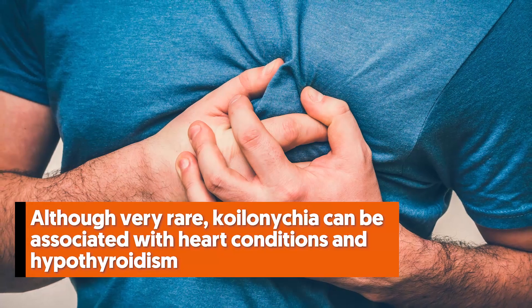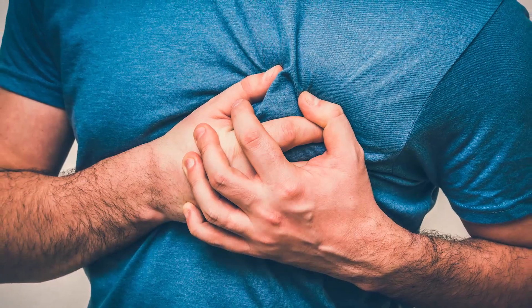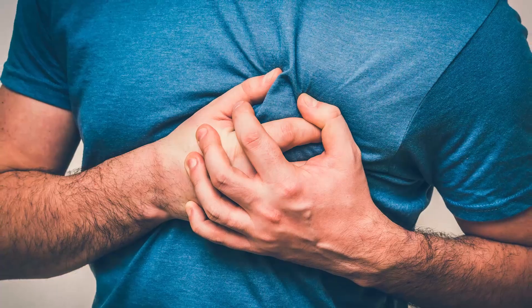Although very rare, koilonychia can be associated with heart conditions and hypothyroidism. Whatever the cause, it's always best to consult your physician.